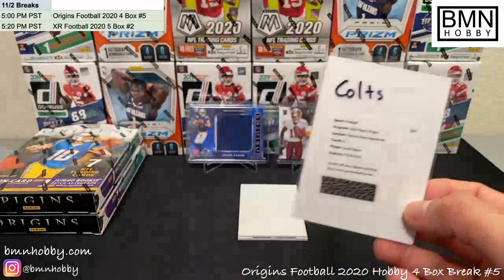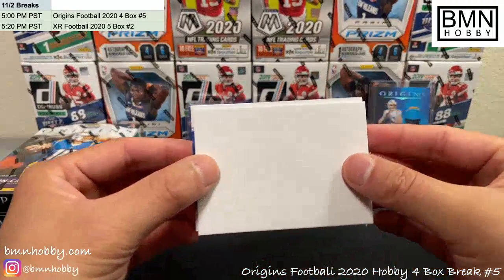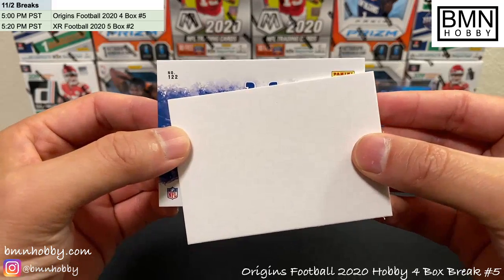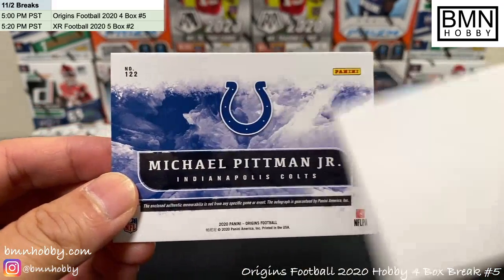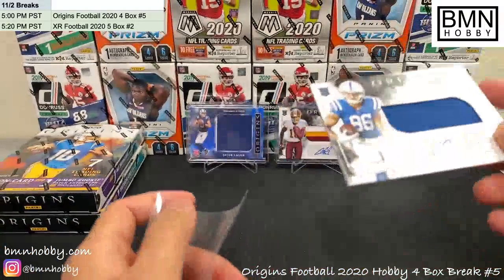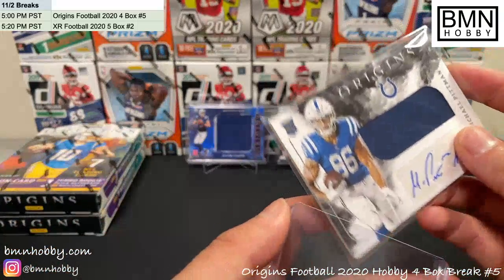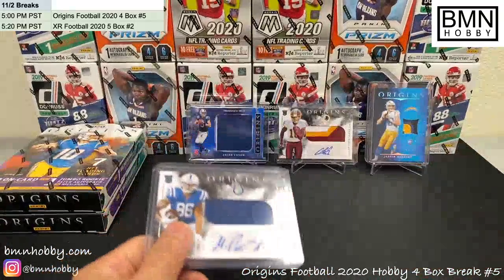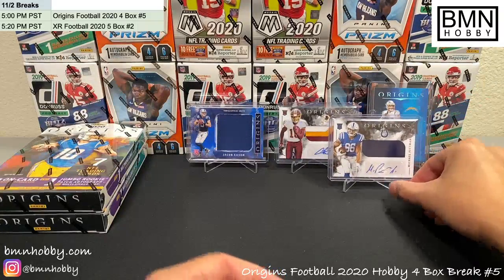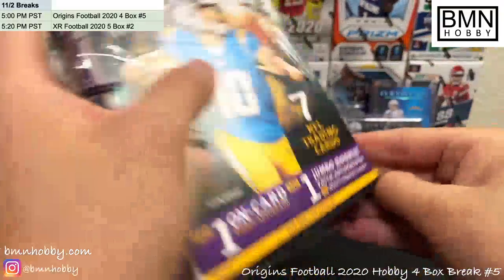That's two on-card autos. I really like these cards — I personally think they're much better looking than Black. They're similar to Black but just a little better looking. Another Colts card — you gotta be kidding me, Colts, you're killing this break! Michael Pittman Jr. RPA — very nice, congrats Colts. This case has been heavy on the Colts so far, but hopefully we get some Tua or other big names coming up in our next two boxes.